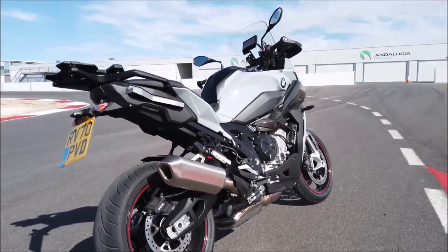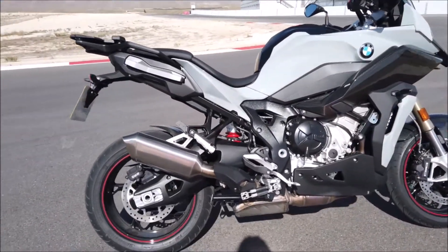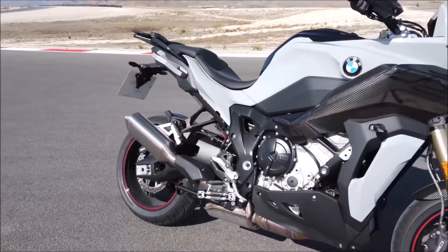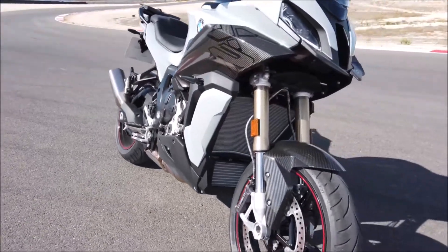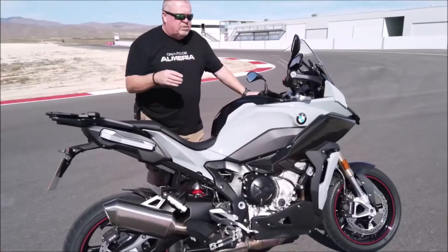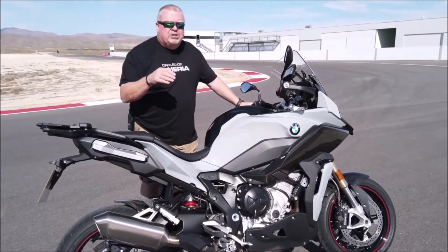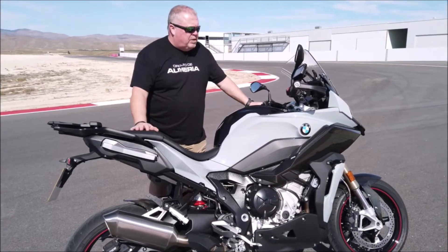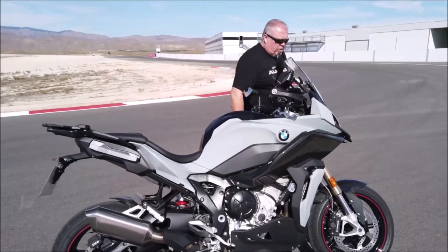I'm not particularly tall — I'm 5 foot 11 — but I found the previous bike a little bit cramped. Sat on this bike, as you can see, it's got a really nice contoured seat and it's been comfortable immediately; I didn't feel cramped in any way. On the previous bike there was definitely a little bit of vibration coming through the bars, feeling a bit tingly, but not this bike — absolutely not.